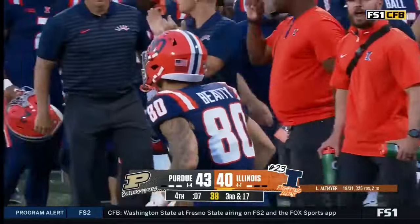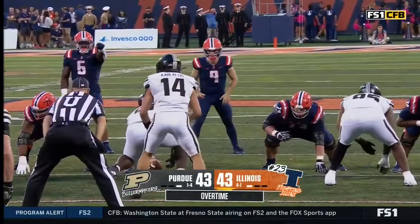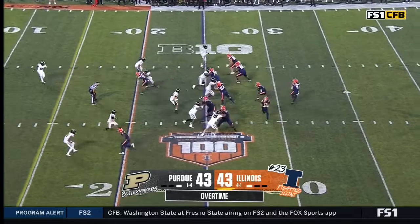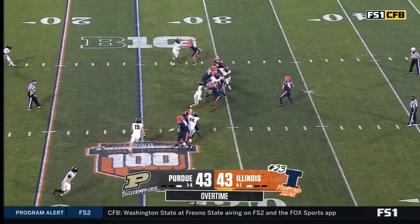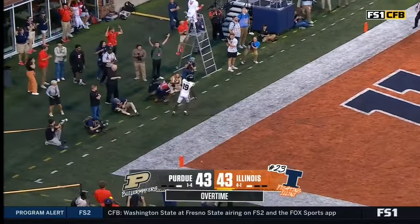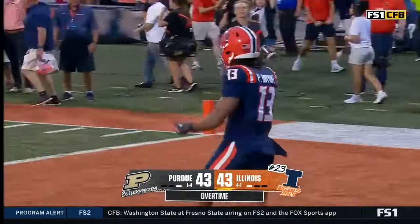Oh, my goodness. These guys worked so hard to get to this point. Somebody deserves to be a winner and it's going to come pretty quick. Altmire — to the end zone. Did he? He did. Touchdown, Pat Bryant!